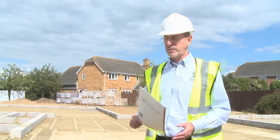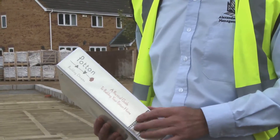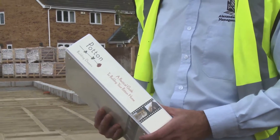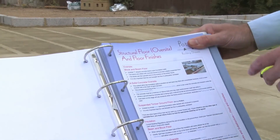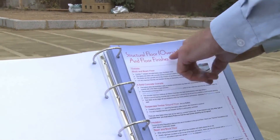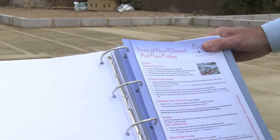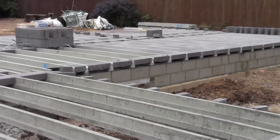So one of the purposes of this exercise is to show you how it can be done. As part of the package and assistance that Potton will give you is this practical guide to building your own home. It takes you through each step of the process and here we are with structural floor and floor finishes. As you can see here there's a beam and block floor being fitted exactly the same as we have on this building.